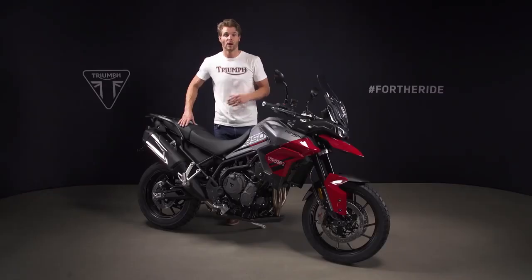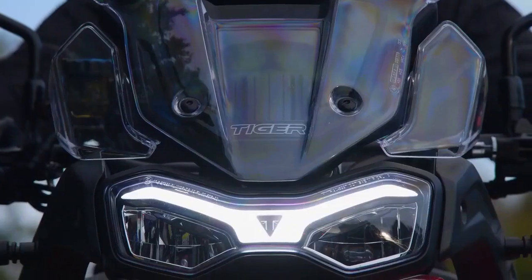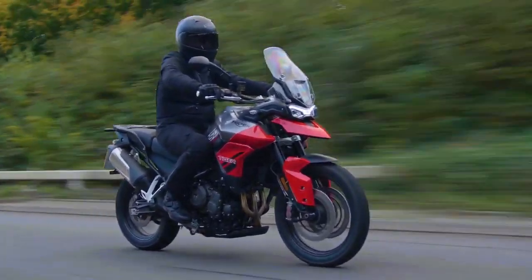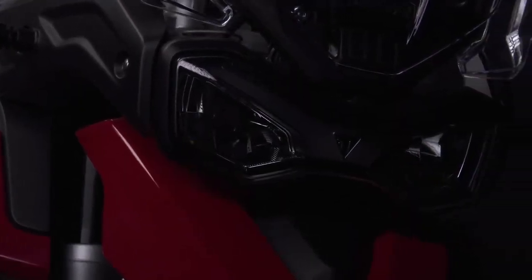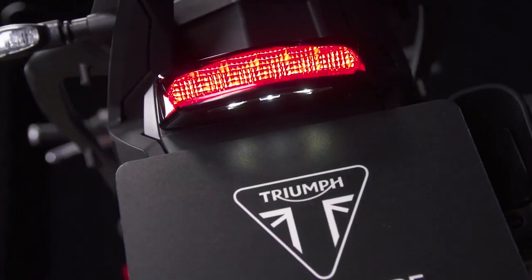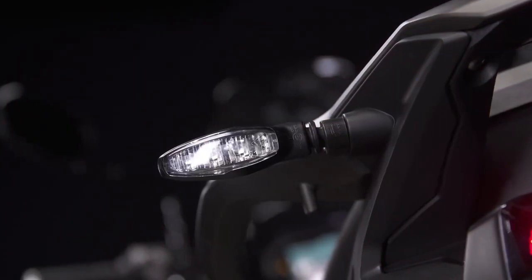ABS is of course also fitted as standard. Where market legislation permits, the lighting is fully LED for long life, low heat and great visibility. There's a distinctive daytime running light incorporated into the headlight, as well as a stylish LED rear light and compact LED indicators.